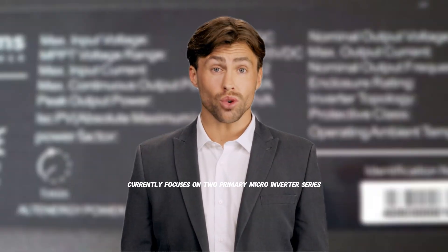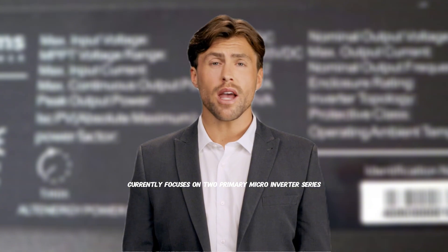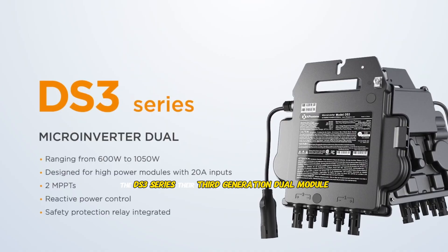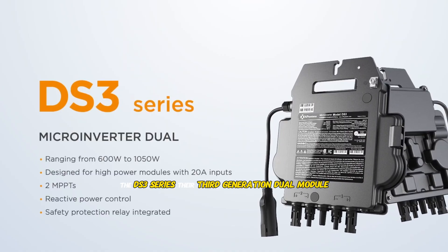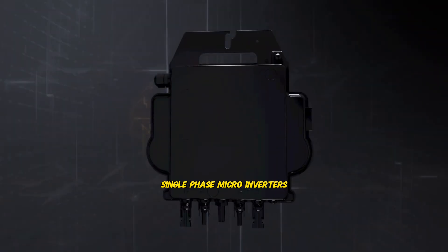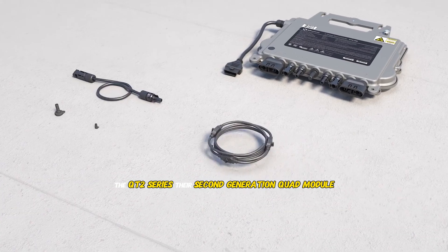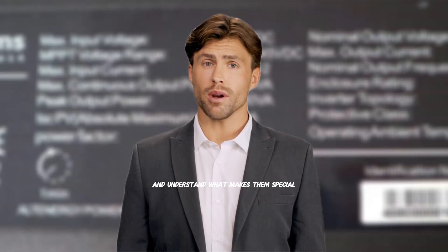AP Systems currently focuses on two primary micro-inverter series that represent the cutting edge of their technology. The DS3 series — their third generation dual module, single phase micro-inverters — and the QT2 series, their second generation quad module, three-phase micro-inverters. Let's break down each series and understand what makes them special.